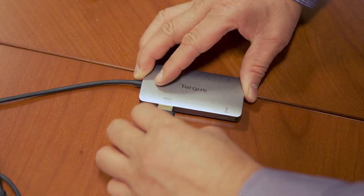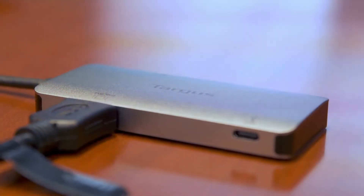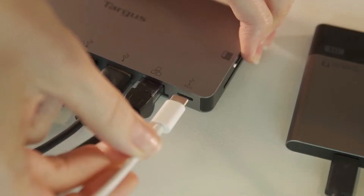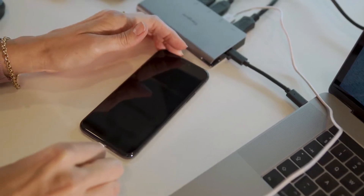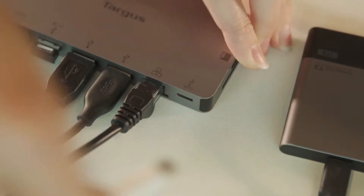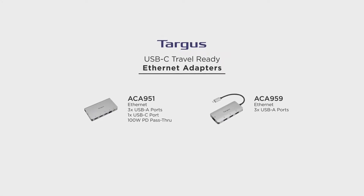From USB-A to USB-C, and SD or micro SD readers — lightweight and powerful, these adapters make it easy to transition from work to on the go. Thanks to power pass-through capabilities, you can even use your laptop's power adapter to charge your device while connecting extra peripherals. Targus's travel-ready single video docking stations are a great solution for those who need to stay highly productive on the go.